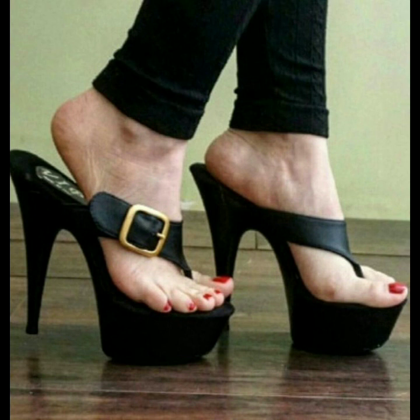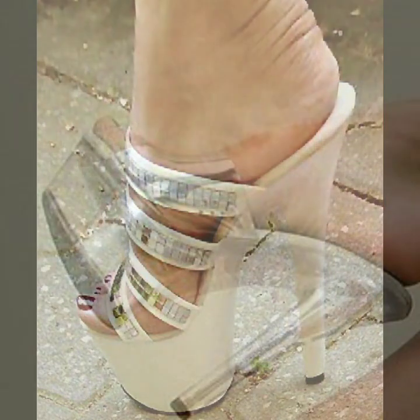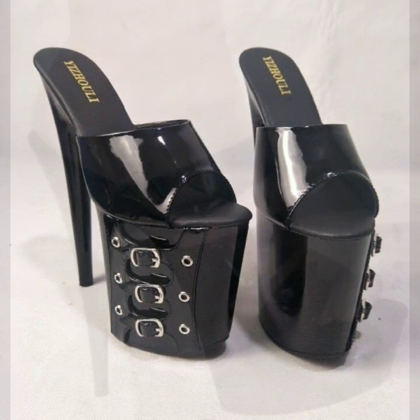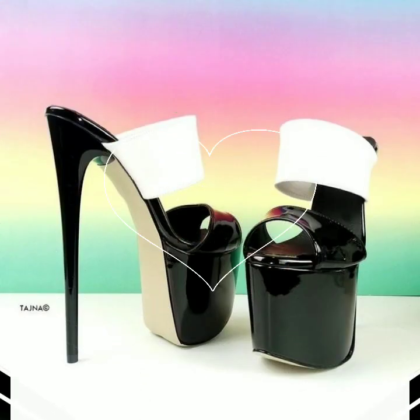If you want to buy these very beautiful woman high heel designs, I will tell you some website names: expressibiva.com, etsy.com, and amazon. You can buy these very beautiful high heels and super high heels online from these websites easily.